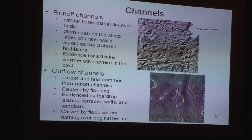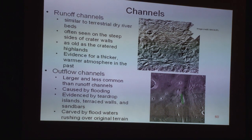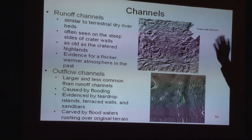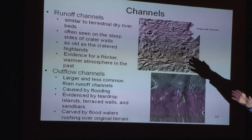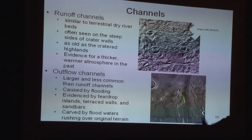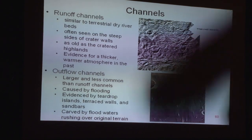There is little doubt that water flowed on the surface of Mars. Runoff channels come down from higher elevations, while outflow channels are more flood-like, and there is some evidence of that as well.